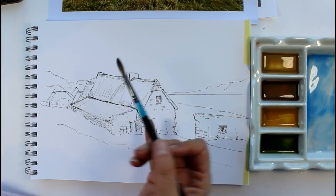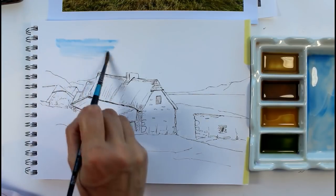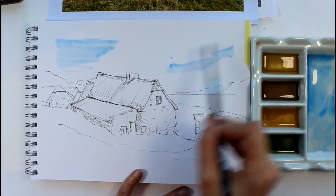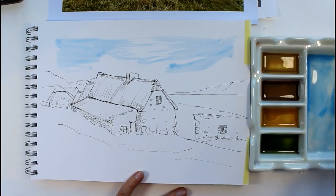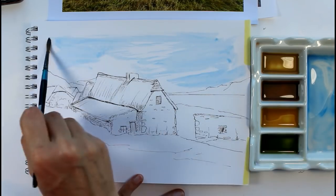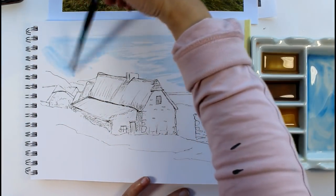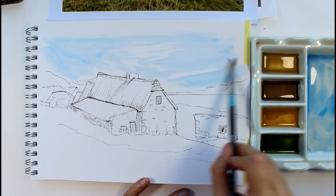It's nice when you've done a drawing in pen with that nice detailed line to keep those lines and not lose them. You might want to put some directional lines in with your sky rather than having a flat wash. You can also get some tissue and lift some clouds out if you want, but I'm just going to keep it very simple.